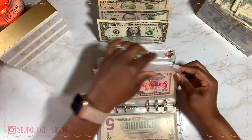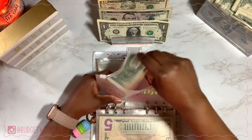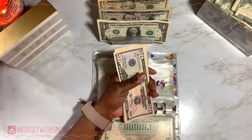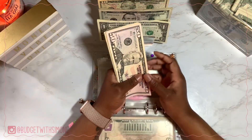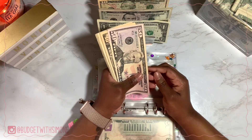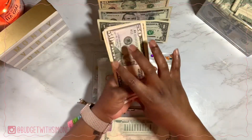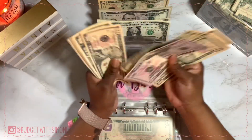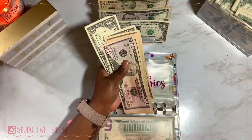Fur Babies is next. I have a dog and a hamster — my dog Rocky just turned five on June 5th, and my hamster Shimmer Bell is about two years old, she's a dwarf hamster. Fur Babies is getting $10 and now has $148.